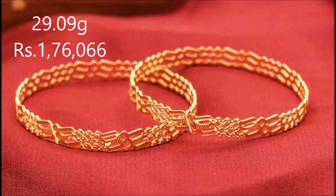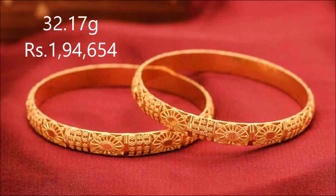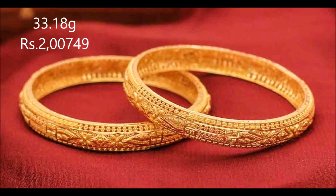The textures combined with the beautiful design make this an exciting pair. Pair these with any ethnic wear and shimmer in elegance.